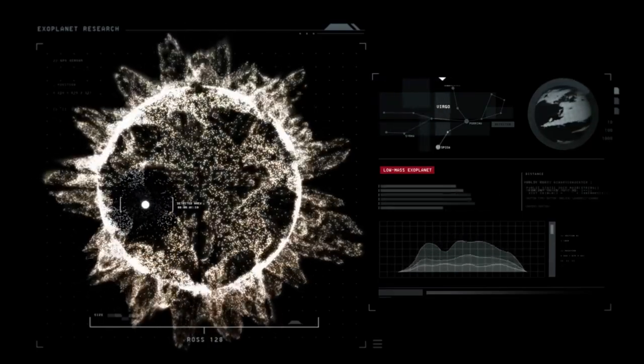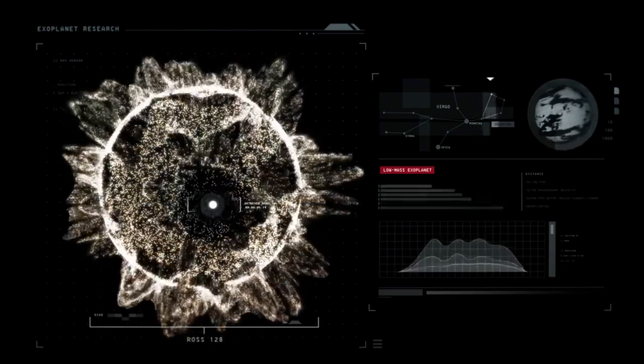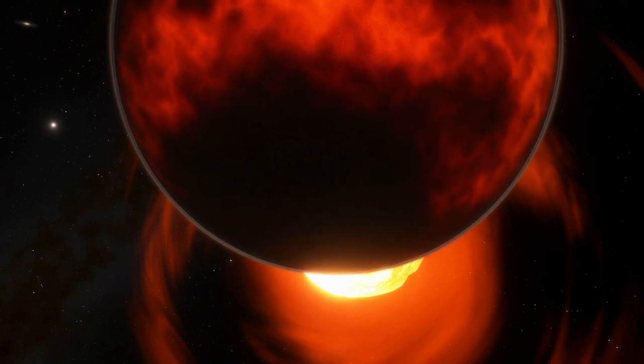One of the most important questions that scientists want to answer is: does 55 Cancri e have a thick atmosphere? One explanation for these observations is that the planet has a dynamic atmosphere that moves heat around.